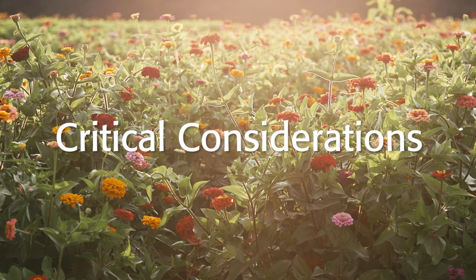I'm Jenny Carleo, Agricultural and Resource Management Agent for Rutgers Cooperative Extension of Cape May County. There are three considerations to think about when choosing to grow cut flowers: the delicate nature of the crop, weed control, and labor quantity and quality.